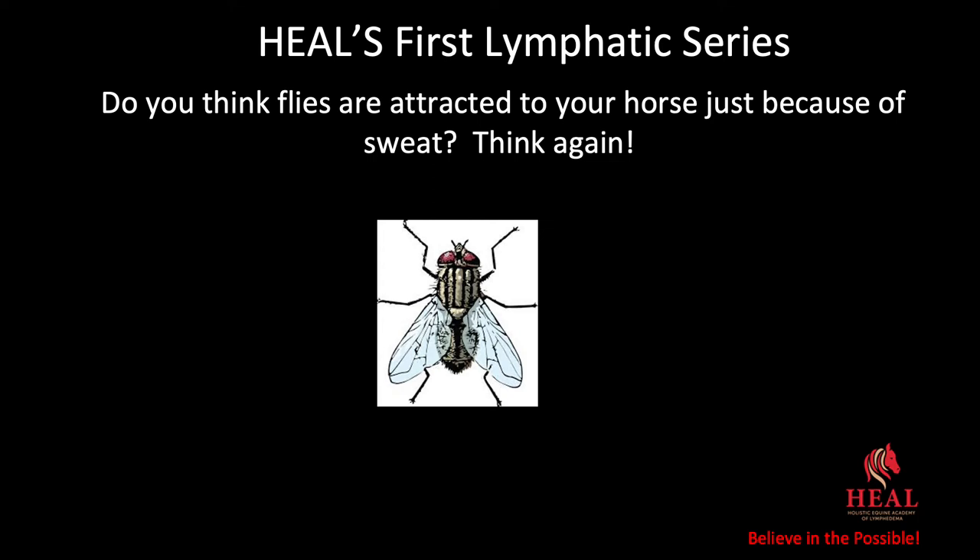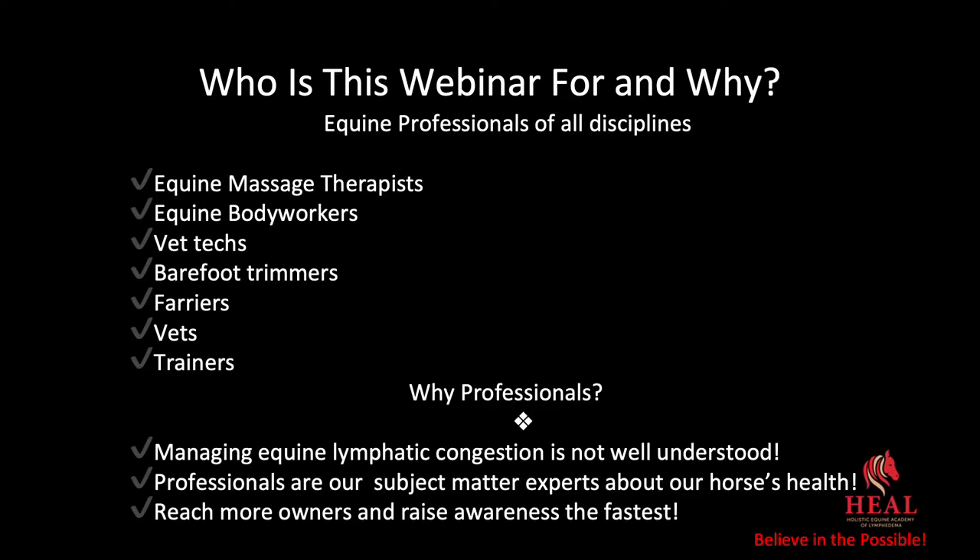Welcome! Who is this webinar for and why?